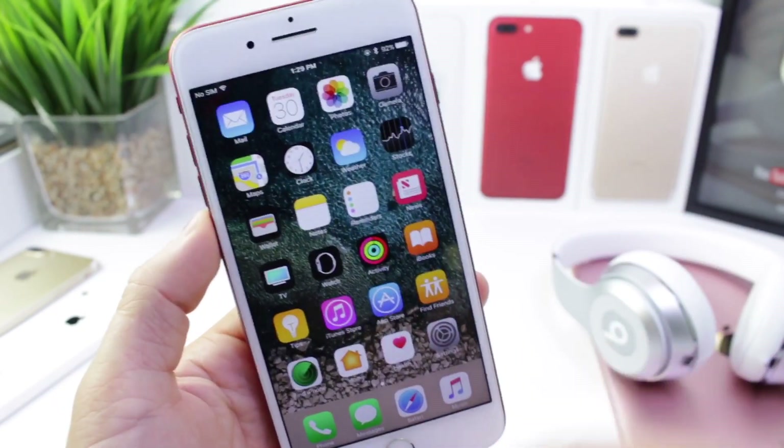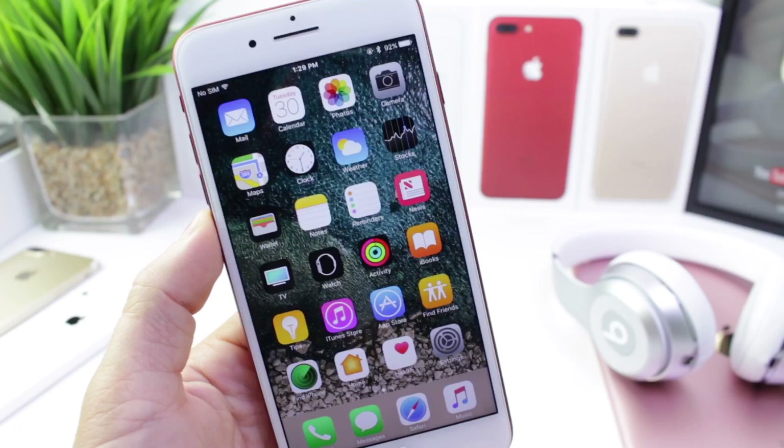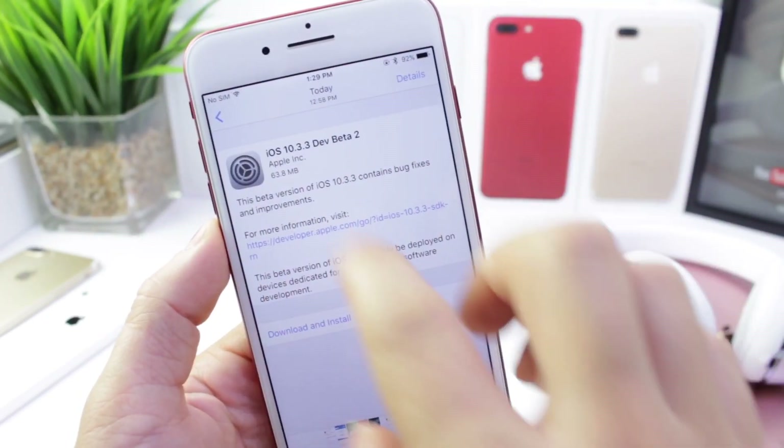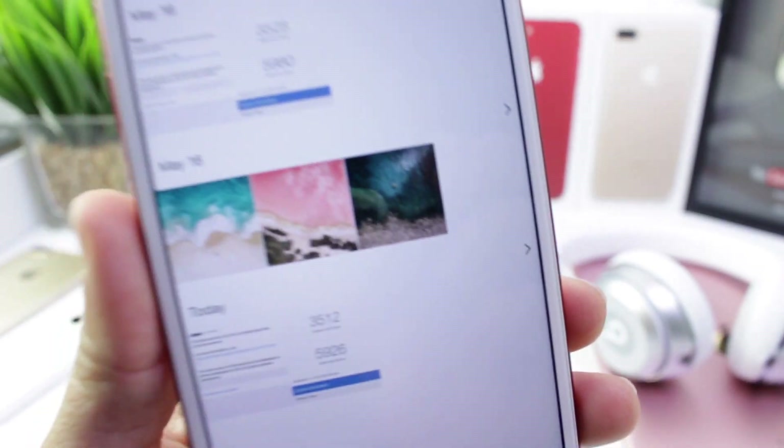I thought it was important to share so you guys know that now you can individually select certain data to keep on your device. I also wanted to quickly share some of the performance increase or decrease that we see with the latest beta.